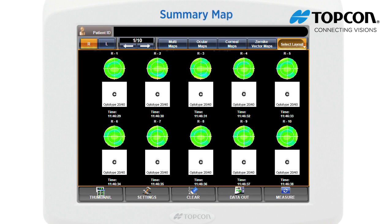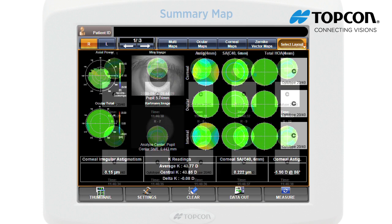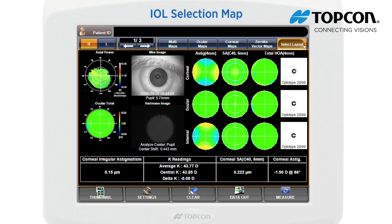The summary map displays high order aberrations when multiple measurements are done. One possible role for this analysis is to observe tear film break condition with 10 times automatic continuous measurements. The IOL selection map displays information for the application of an IOL after LASIK, selection of K values, spherical IOL, and aspheric IOL in determining the power and application of progressive IOL.